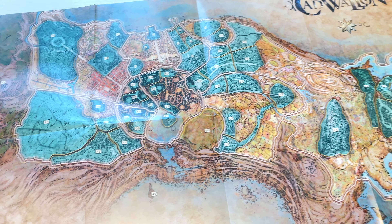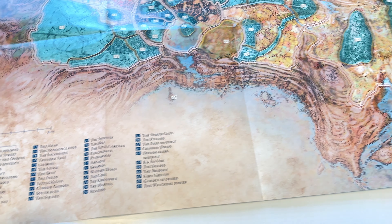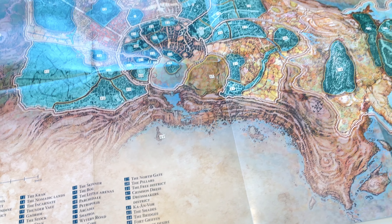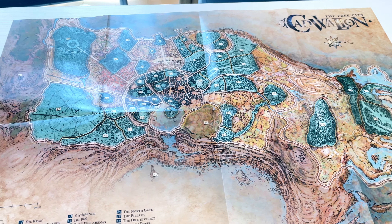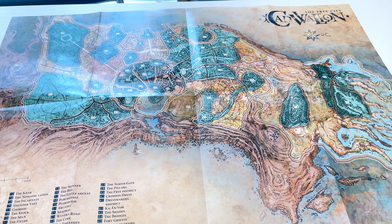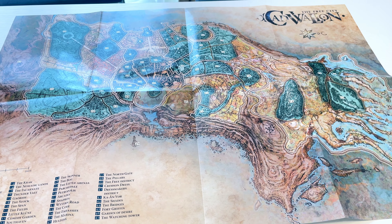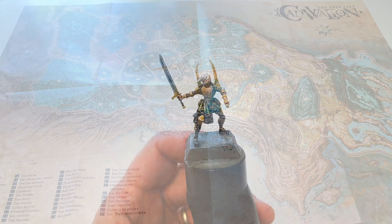The map contains the whole region with a key at the bottom showing all the relevant places. It's a nice addition to the GM screen, and who knows — one day I might actually experience playing Cadwellen as a role-playing game. The role-playing game book might come up in a listing at some point, which would be great. I'd definitely want to grab that just for the artwork.